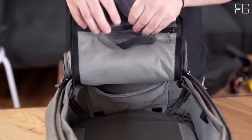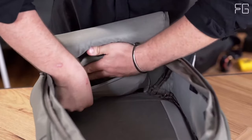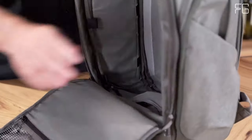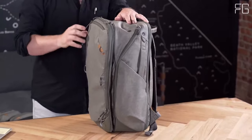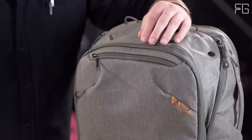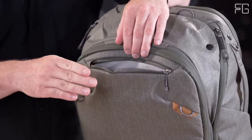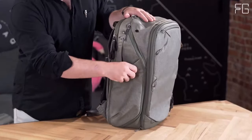Photography enthusiasts will love this backpack even more. It seamlessly syncs with camera cubes, allowing you to securely store your photography, drone, or video gear, with complete access to your equipment whenever creativity strikes. The Peak Design Travel Backpack 45L also features dual side zippers for instant camera and item access.